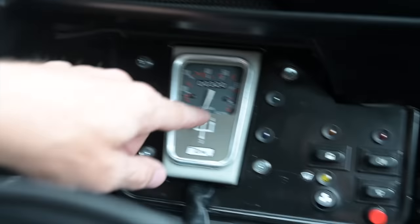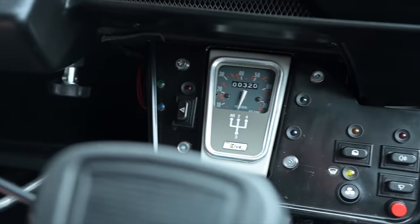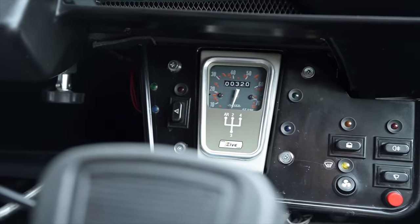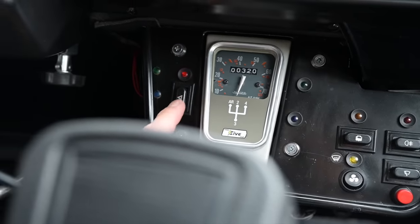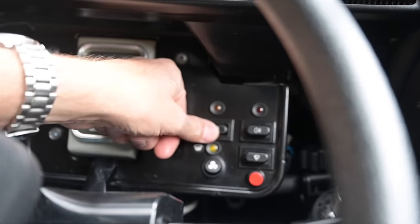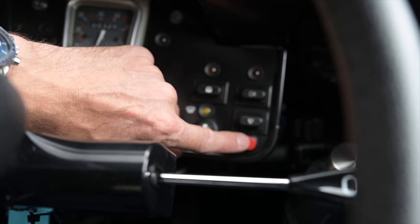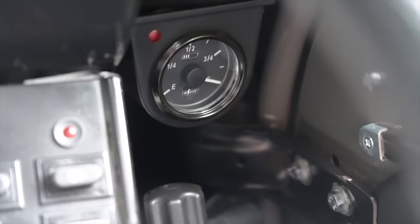We've got our gear shifter, but we use it in a slightly different manner. Looking at the guide panel, we've got second, third, fourth, and AR which is reverse. First has been blocked off because that would damage the electric drive. What you do is select second or third - usually just third - pull away in that and just leave it there.